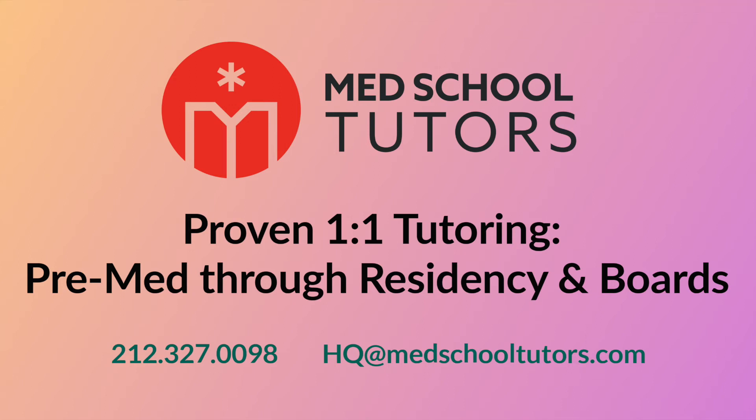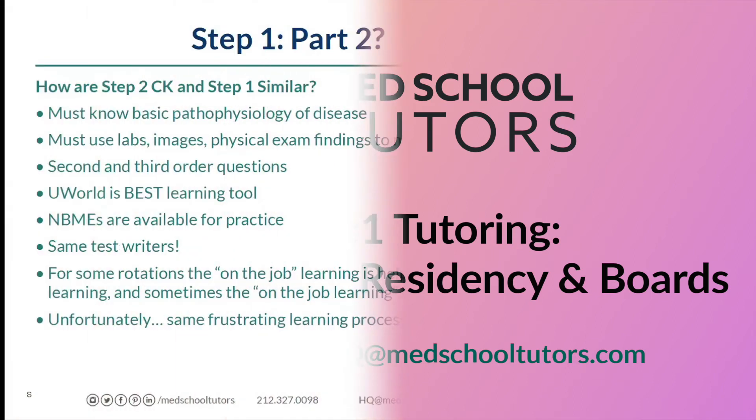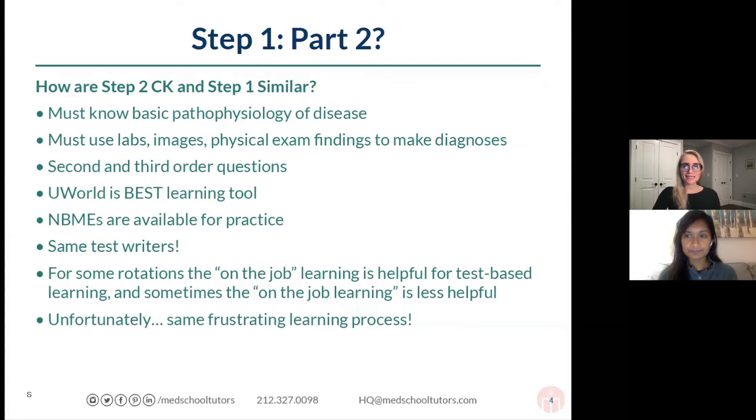Is Step 2 just part two of Step 1? Is it really a continuation of the same agonizing exam that you've already taken? Let's talk a little bit about whether this is true, and if not, how these exams are similar.